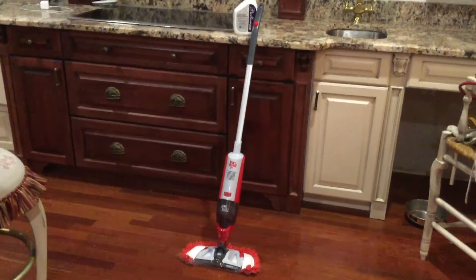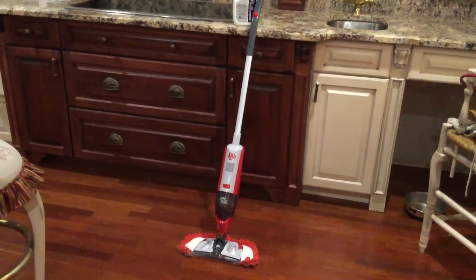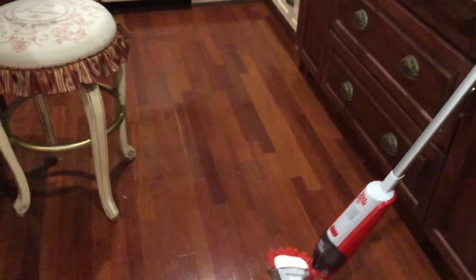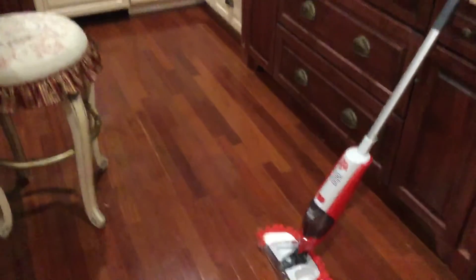So if I had to do this over again, even though I absolutely love, love, love, love these floors, I think I would go with an old world traditional stone in here — some kind of tile that looks like stone, something with irregular-type squares.